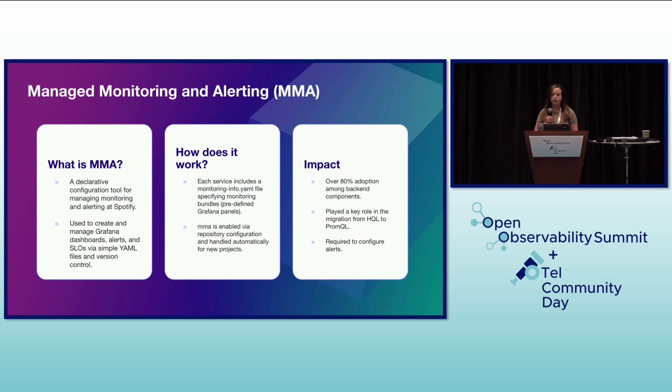What is MMA? It's our managed monitoring and alerting — a declarative configuration tool designed to manage monitoring and alerting at Spotify. It allows us to create managed Grafana dashboards, alerts, and SLOs using simple YAML files, which are all version-controlled. Each service includes a monitoringinfo.yaml file specifying monitoring bundles, which are predefined Grafana panels. MMA is enabled via repository configuration and is automatically handled for new projects, simplifying the onboarding process for developers — essentially, when you create a new project skeleton, you get your monitoring automatically.